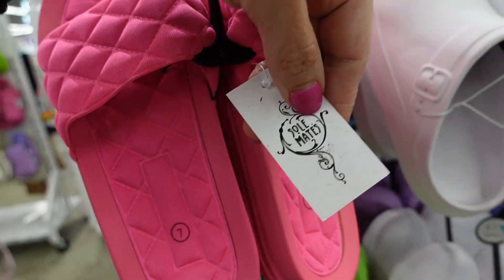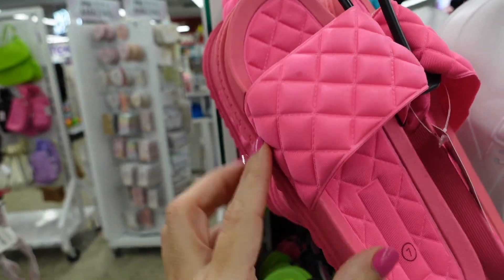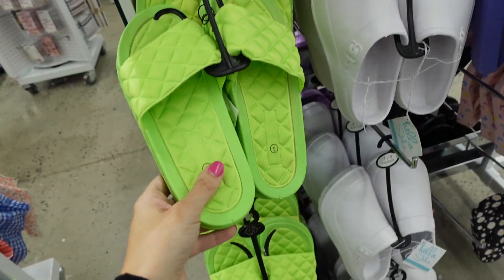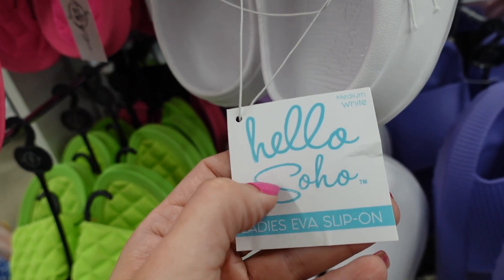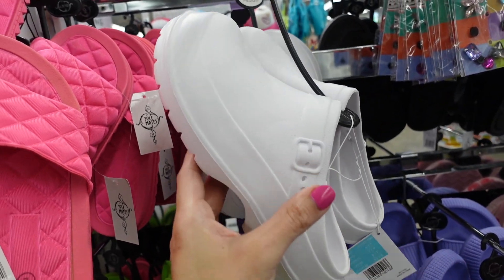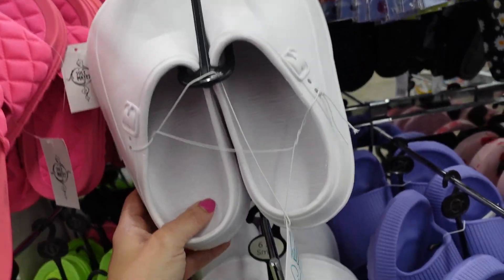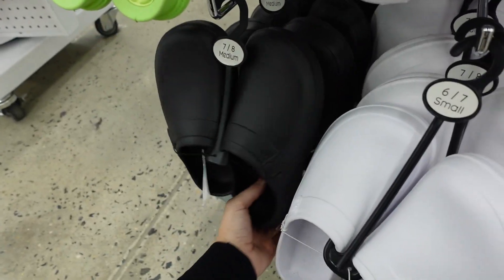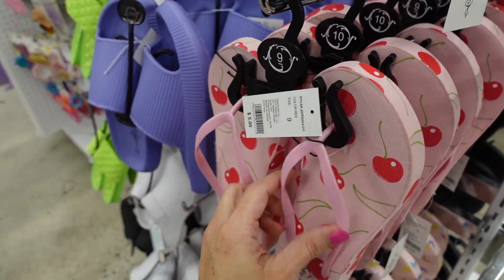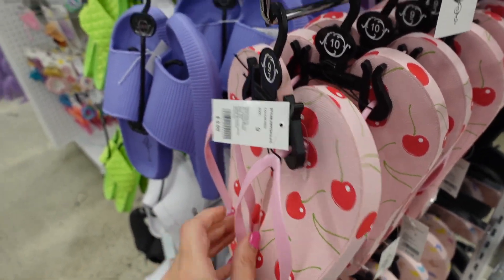New quilted slides from Soulmate brand — square toe, rubber with all that quilting, in hot pink and also lime. Hello Soho brand has new clogs with a little platform lift in white and black. Also two platform flip-flops with round toe, rubber strap — in pink cherries, black and white daisy, and pink butterfly.